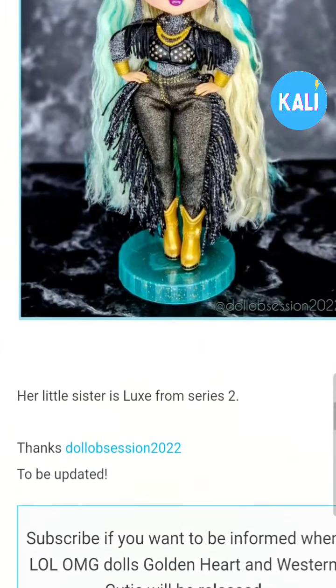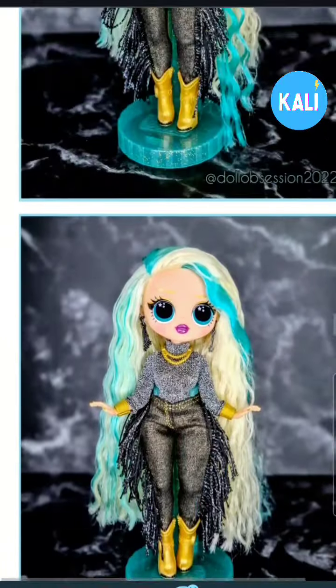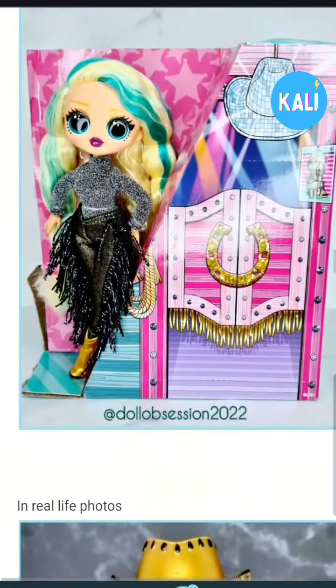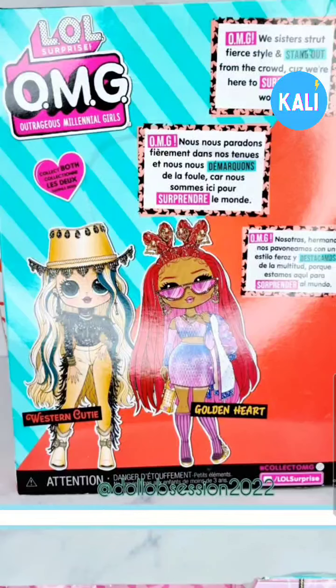This is the latest series. The release date is to be updated, so we don't know a release date yet. But I do want to thank you guys for watching today. What do you think about the latest LOL OMG Bestie series? What do you think about the girls? Comment below and let me know. Remember, stay locked to the channel because I'll always keep you informed on a dolly tee. I'll see you guys in the next one. Bye!